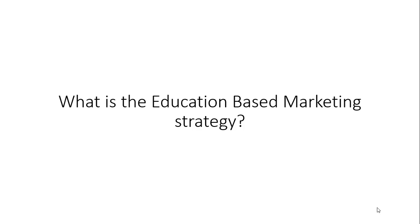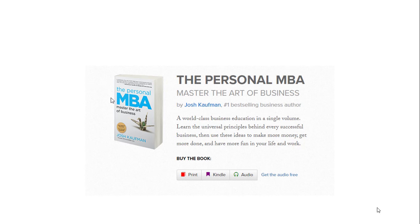What is an education-based marketing strategy? The first time I discovered this concept — actually this marketing strategy — was a time I was really struggling with getting people to book an appointment with me.